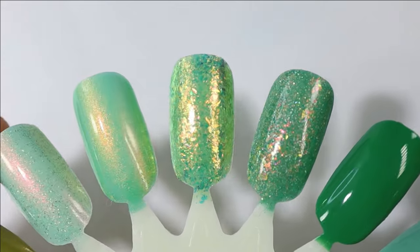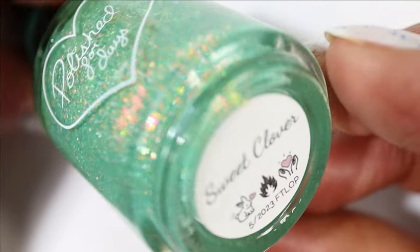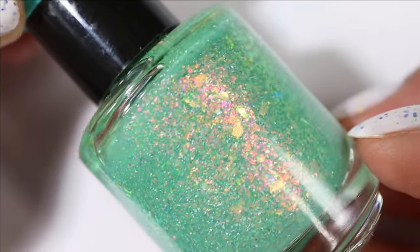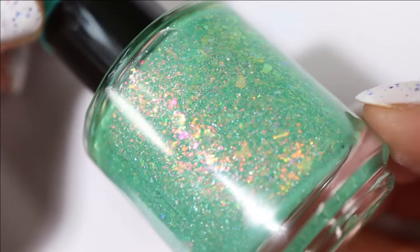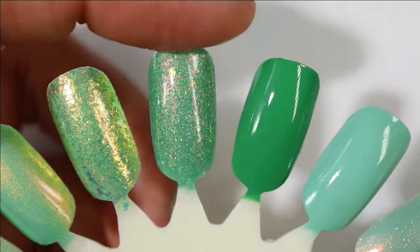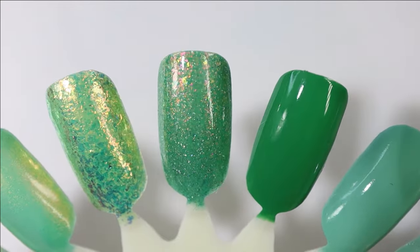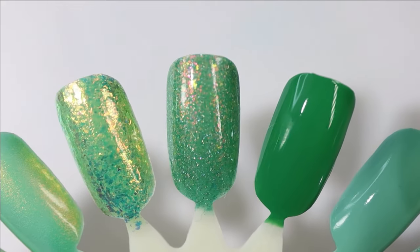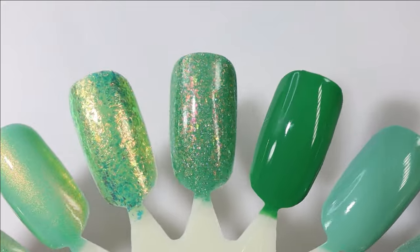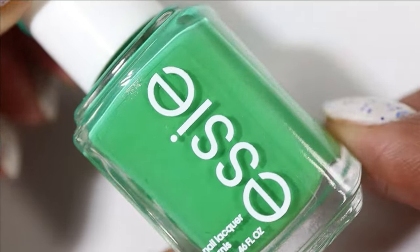This next one I can't get my mind off of — it comes from Polished for Days and it's called Sweet Clover. It has a cool mid-toned green base, lots of beautiful iridescent flakies and holographic flakes too. Polished for Days just does these flaky formulas so perfectly; they somehow managed to make them melt into the base and it looks so cohesive.